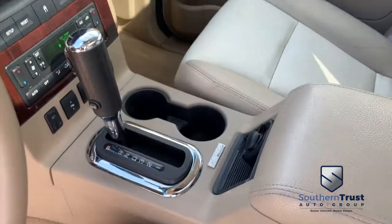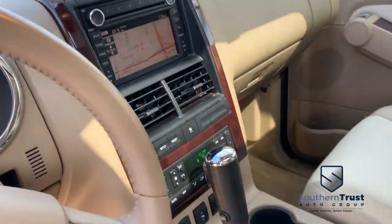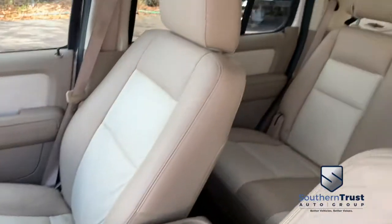Keyless entry code. There's your Microsoft Sync. Stereo hookups. Dual climate control. Power heated leather two-tone leather seating.